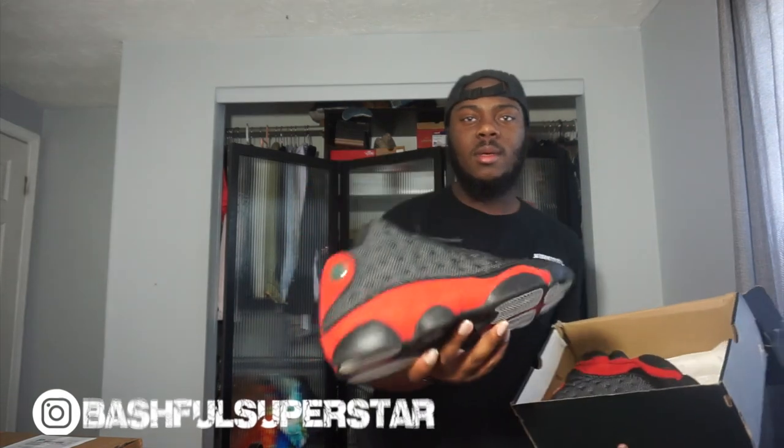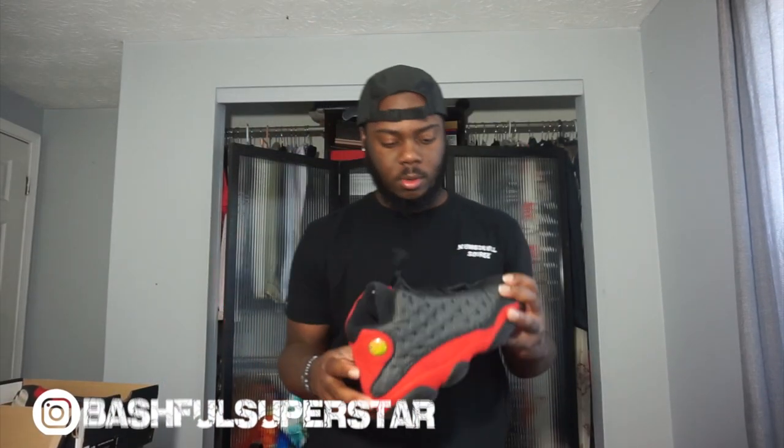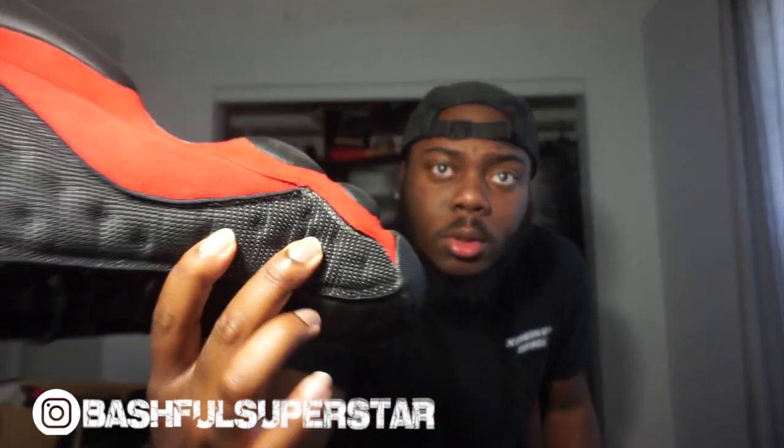He said he couldn't find the original box, but if he can find the box he'll give it to me. We got Bred 13s — I think these are from 2004. The only problem is right there it looks like somebody tried to re-glue it and the glue is coming back off.